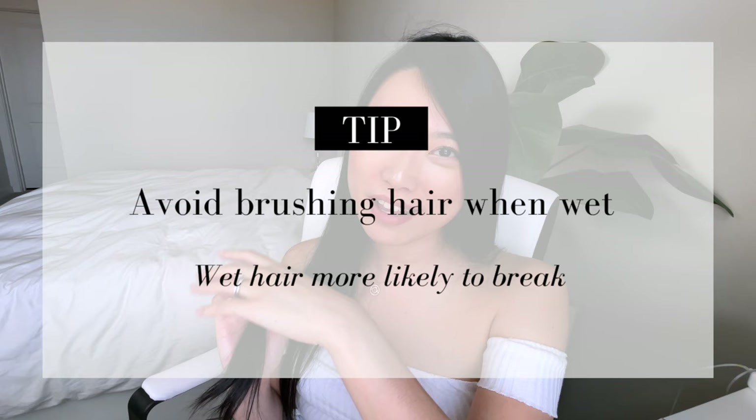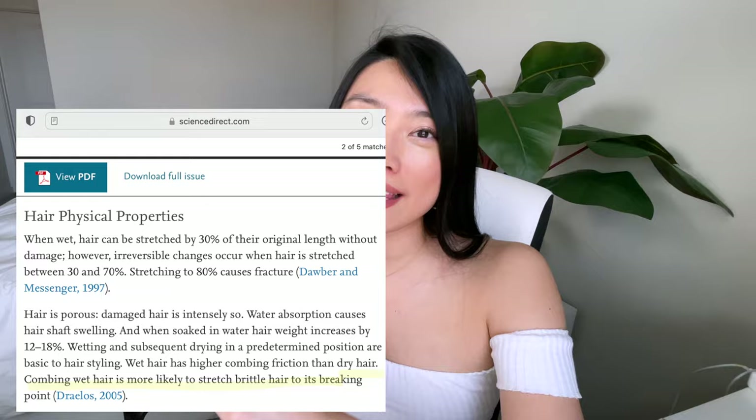I used to be too lazy to brush my hair regularly, and I would use my fingers in the shower to detangle my hair. Little did I know, but this habit really worsened the hair loss I was experiencing, because when you brush your hair when it's wet, it's more prone to breakage and damage. It could also become more rough and less smooth over time.